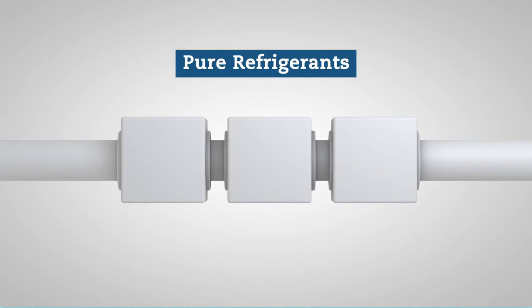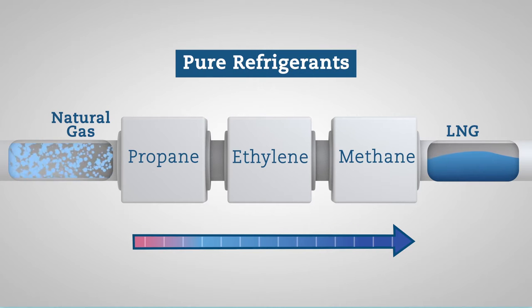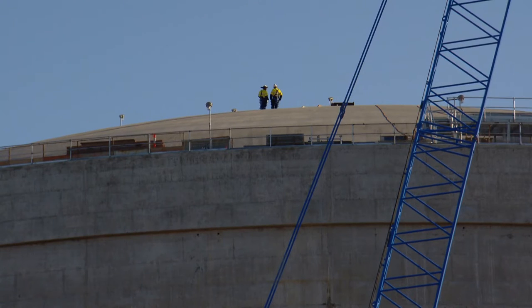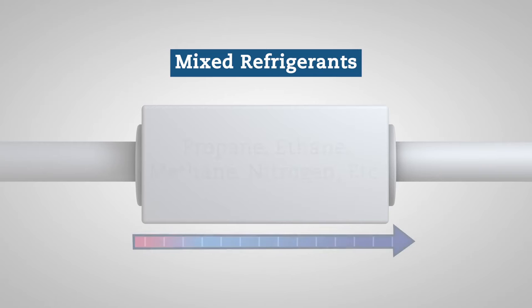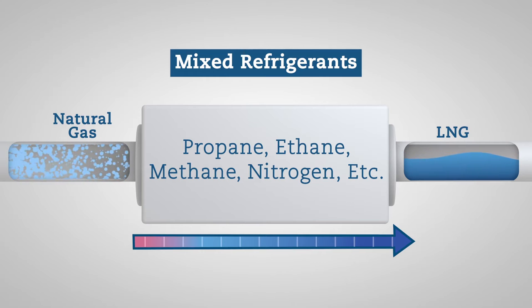Each LNG technology favors a different approach to refrigerants. Some processes use pure refrigerants — propane, ethylene, methane — in multiple refrigeration cycles. Pure refrigerants can be a smart choice when the composition of the raw natural gas is likely to vary; they provide flexibility for plant operators. Other processes blend pure components into a single refrigerant whose composition can be varied. It can cool natural gas in fewer stages. It's efficient, although it requires close control.